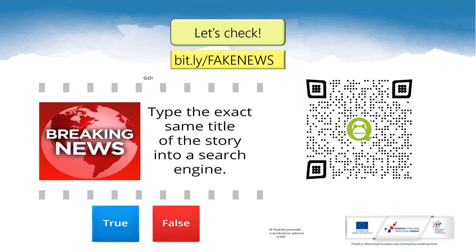Time to check if you know how to spot fake news. Please scan the QR code or type the bit.ly address into your browser and enjoy the game. The bit.ly address is bit.ly slash fake news.